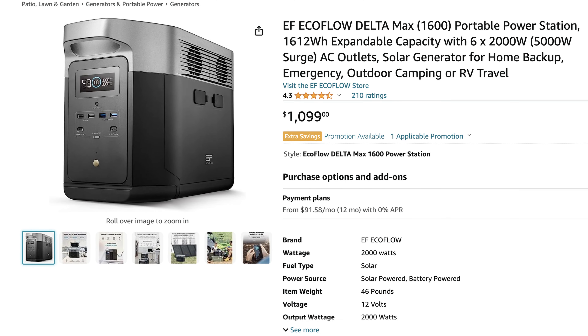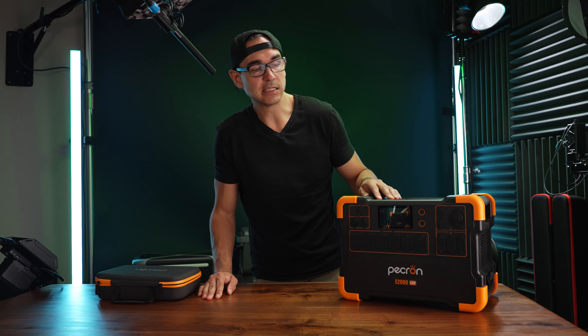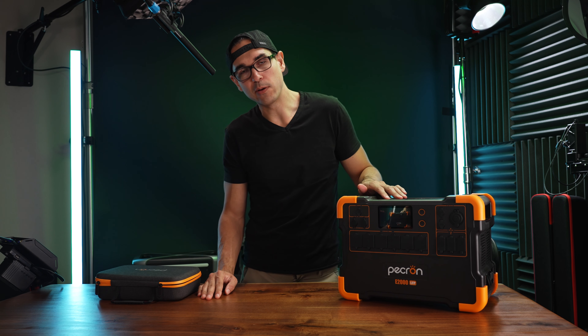It has four USB-A ports and two USB-C ports — 100 watts and 18 watts for the USB-C ports, and 10 watts, 10 watts, 10 watts, and 18 watts for the USB-A ports. There's also a car port and two DC 5.5/2.0mm barrel connectors.